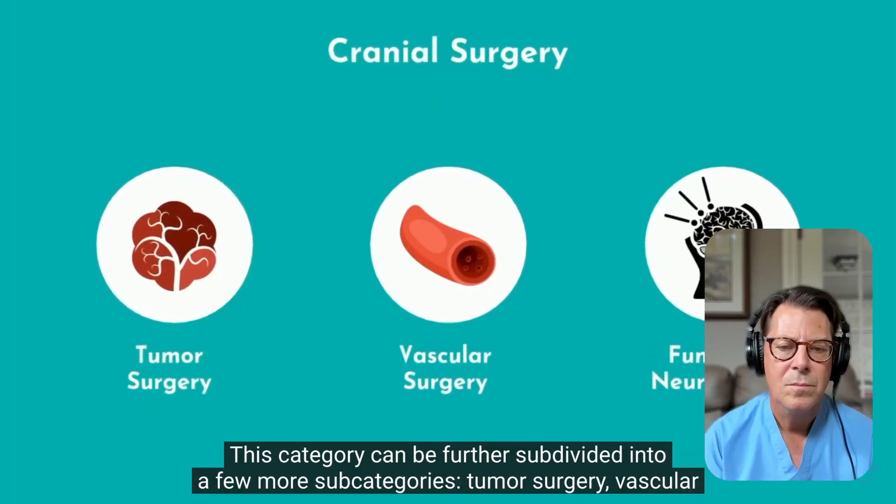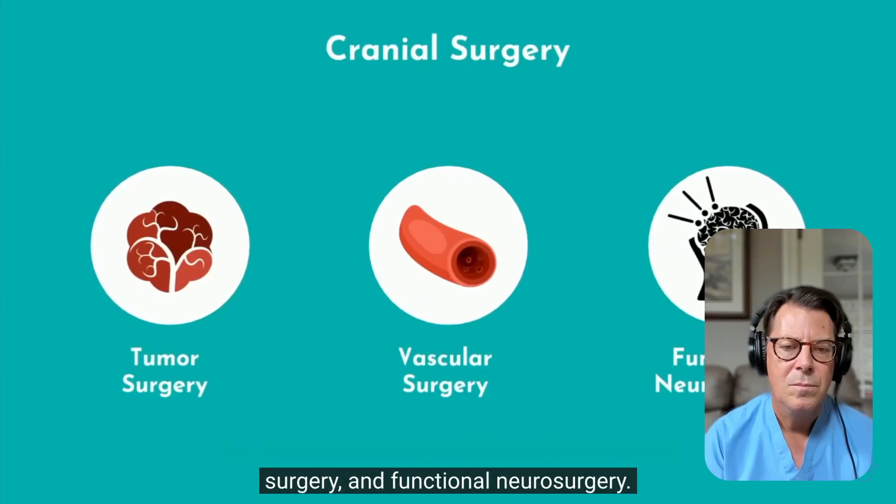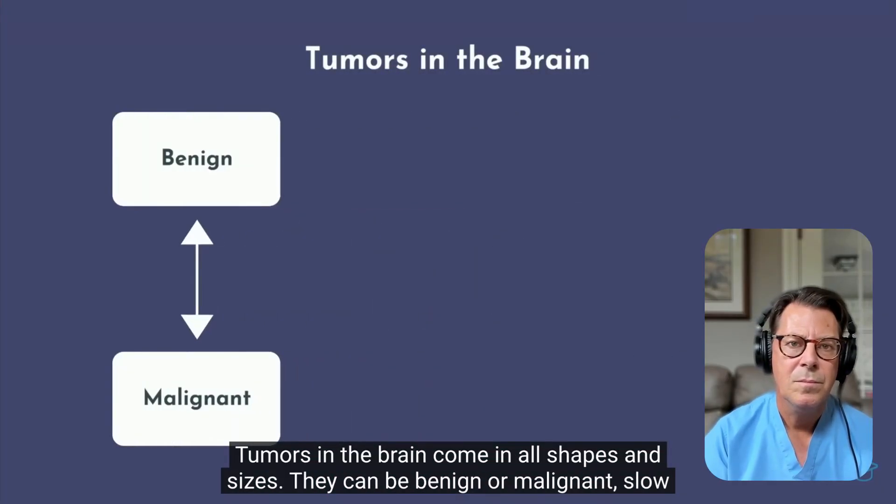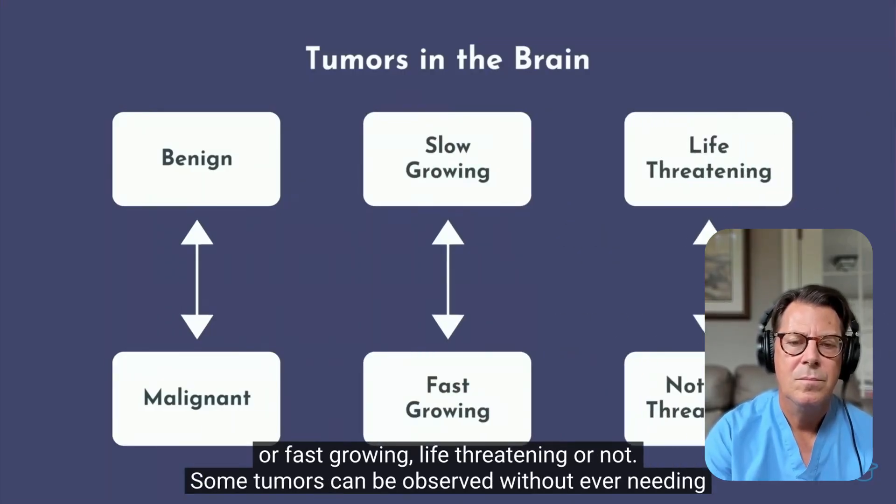Within elective surgery, there are subcategories: tumor surgery, vascular surgery, and functional neurosurgery. Tumors in the brain come in all shapes and sizes — they can be benign or malignant, slow or fast-growing, life-threatening or not. The biggest distinction for most people is whether it's benign or malignant. A benign tumor can often be resected and cured because it's not cancer, whereas with a malignant tumor you typically can't cure it, and it requires other treatments like radiation and chemotherapy.